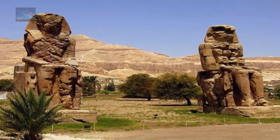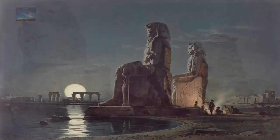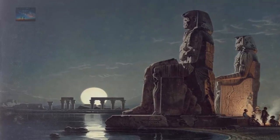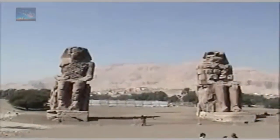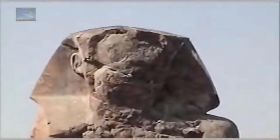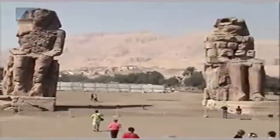In at number 4, the Colossi of Memnon. These two giants were built from a single piece of stone each, oriented towards the sunrise at winter solstice, and they weigh over 1,000 tons each. The statues are made from blocks of quartzite sandstone, quarried near modern-day Cairo and transported 420 miles over land. They are too heavy to have been transported upstream on the Nile, and there was once a mortuary temple behind these two figures that has been completely stripped for its masonry.